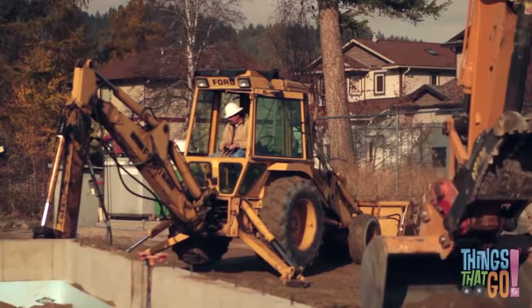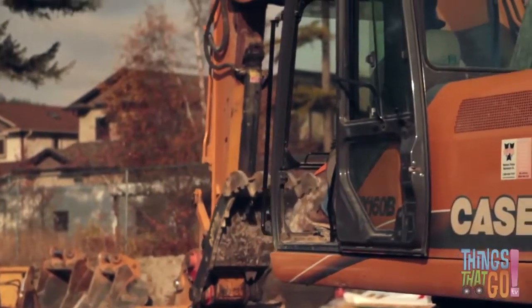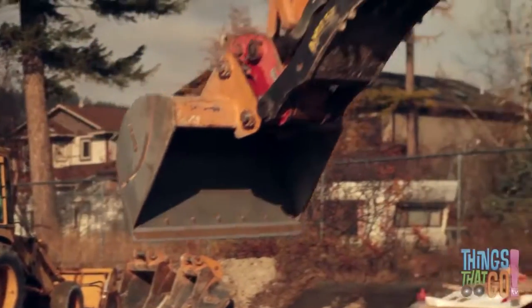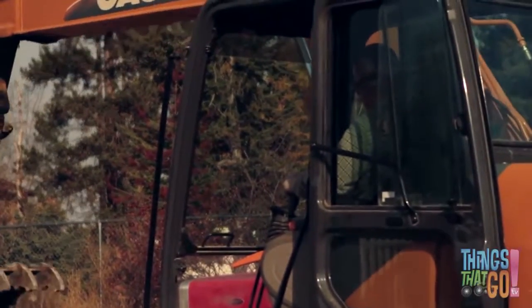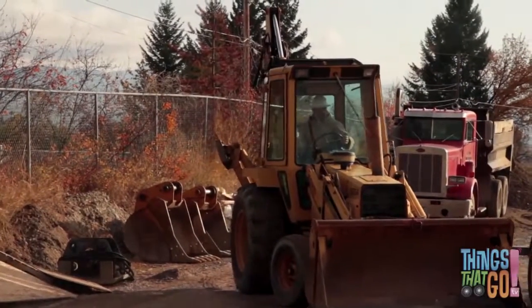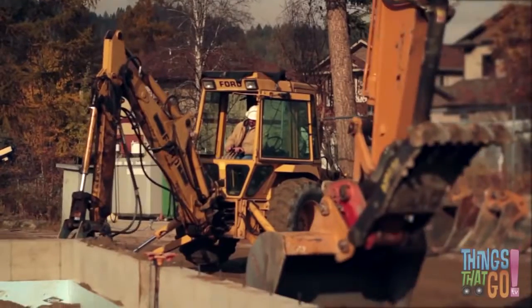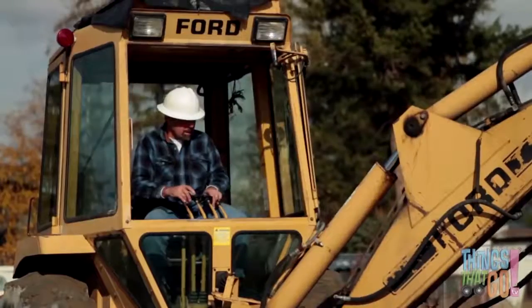The backhoe is great for digging. Can you see it's similar to an excavator? Once all the dirt has been dug up, the backhoe can use the loader to move the dirt away. What a clever machine! Backhoes also have stabilizer legs and a cabin. The legs extend out and dig into the ground — they keep the backhoe steady while it's digging.